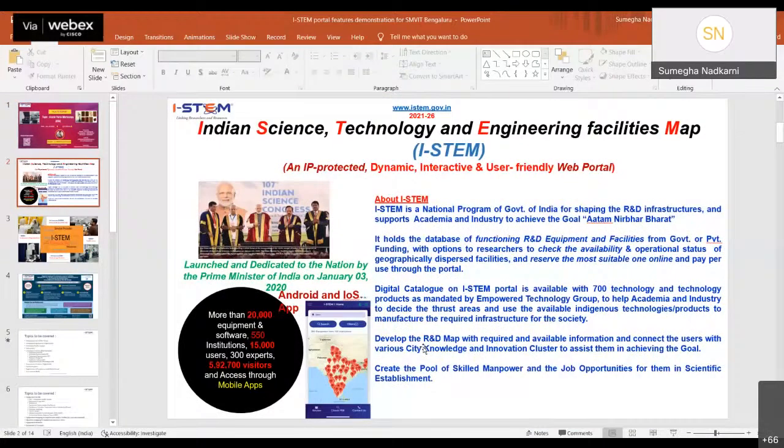i-STEM is a national portal of the Government of India for shaping R&D infrastructure and supporting academia and industry to achieve the goal of Atmanirbhar Bharat. It holds a database of functioning R&D equipment and facilities from government or private funding, with options for researchers to check availability and operational status of geographically dispersed facilities and reserve the most suitable one online.